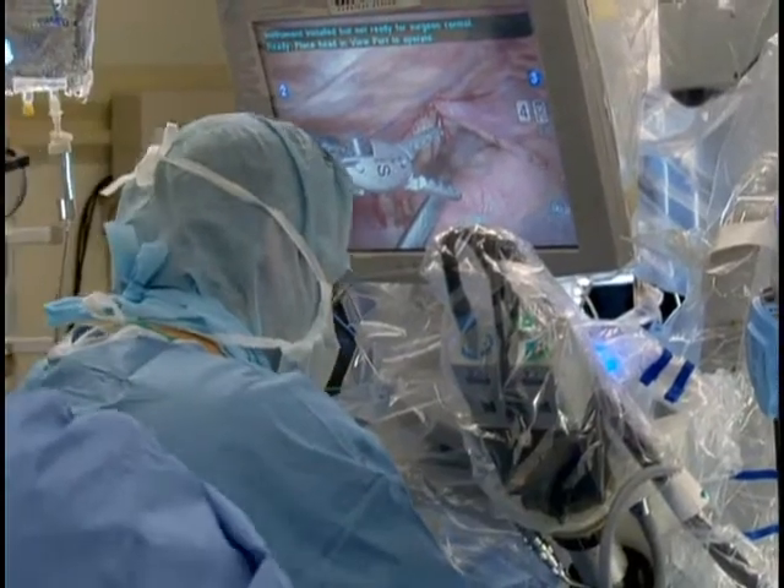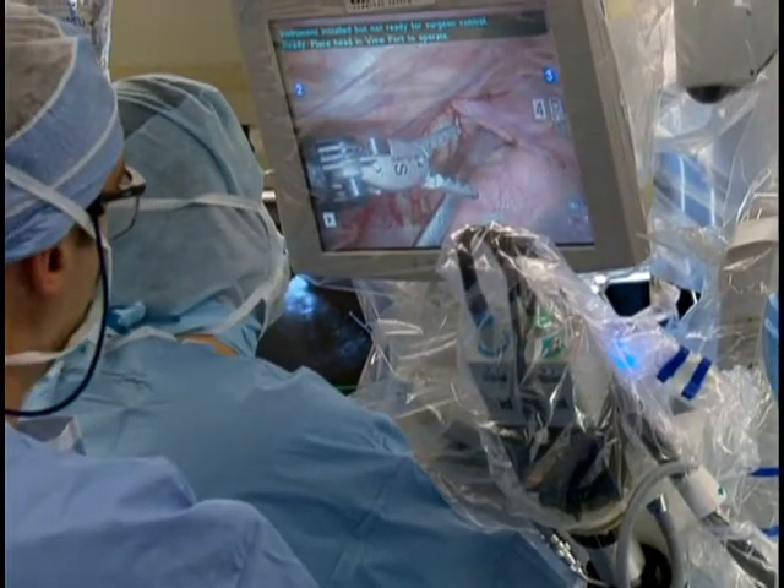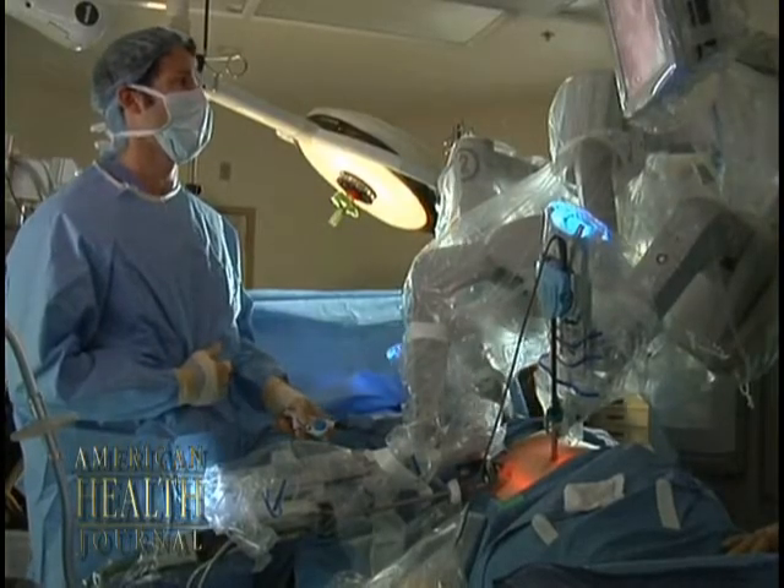The other thing is that the mobility of the arms and the wrist with the robot goes 360 degrees, unlike a human hand. And obviously there's no tremor. The only real drawback is that there's no tactile feedback. There's no sensation to the surgeon's hands of how tight, how much tension he's putting on something, and that comes with training.